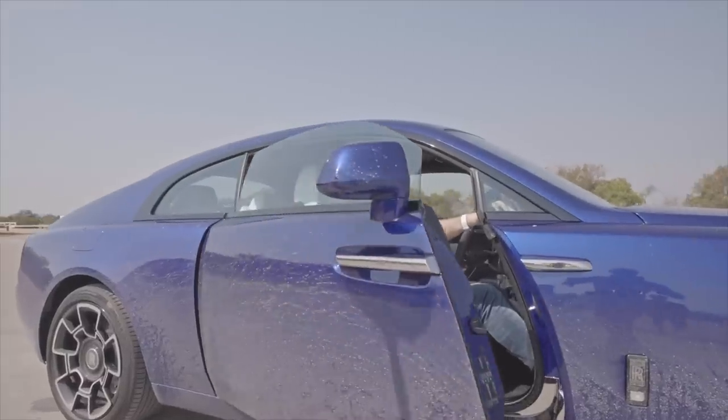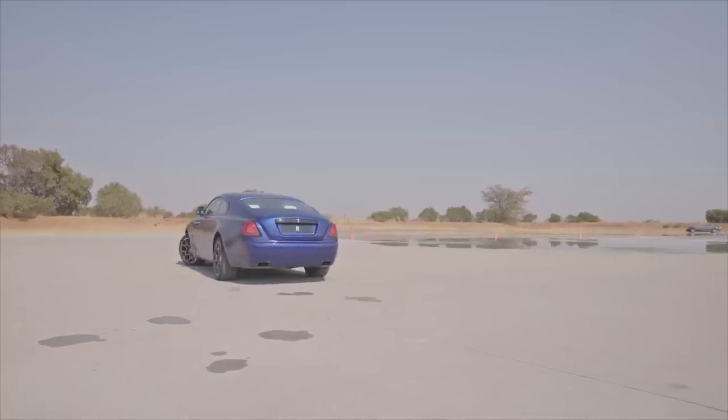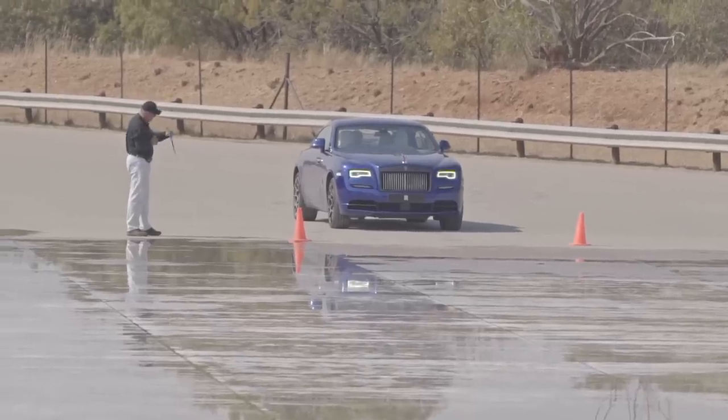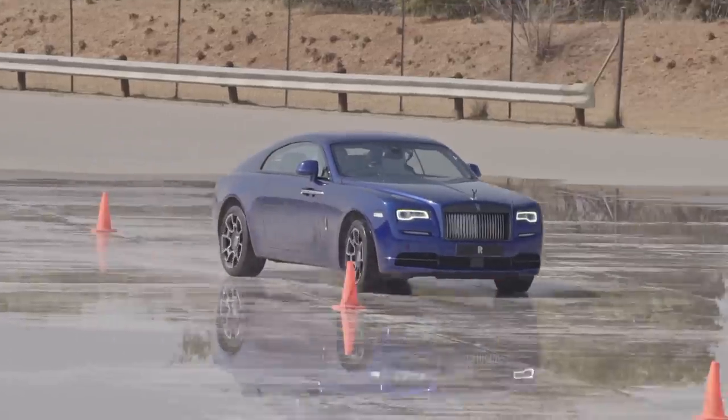First up was a timed Gymkhana challenge on a skidpan in a Wraith. So this is the Black Badge Wraith. It has a stupidly large and powerful engine — a 6.6-litre twin-turbo V12. And full throttle — lots of horsepower from this twin-turbo V12.